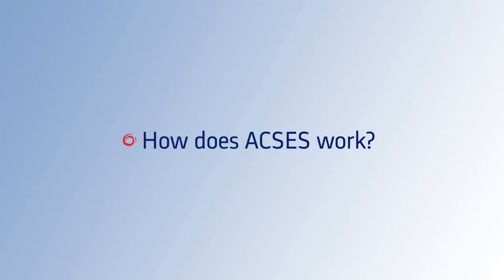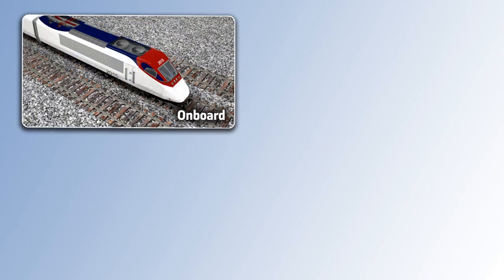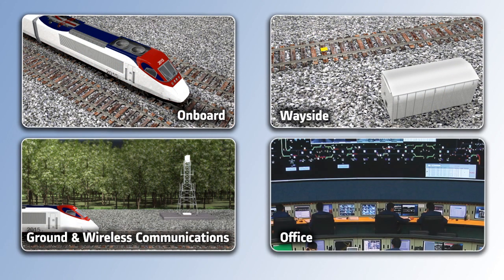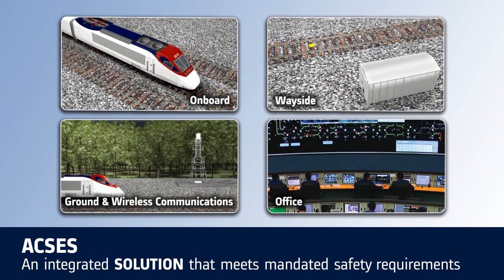So how does ACCESS work? The ACCESS solution is comprised of four subsystems: on-board systems, wayside systems, communication network, and a central office. Together, these subsystems form an integrated solution that meets mandated safety requirements.